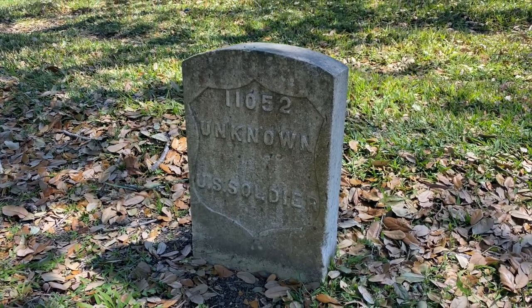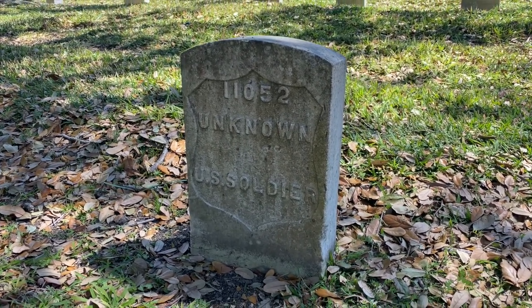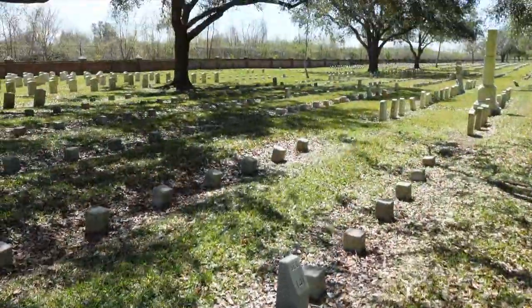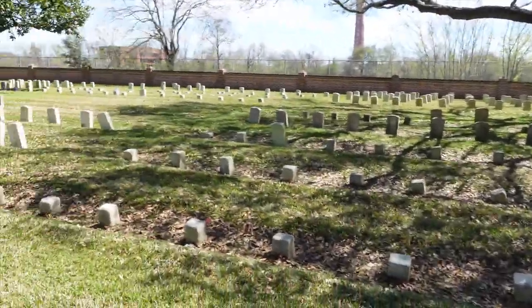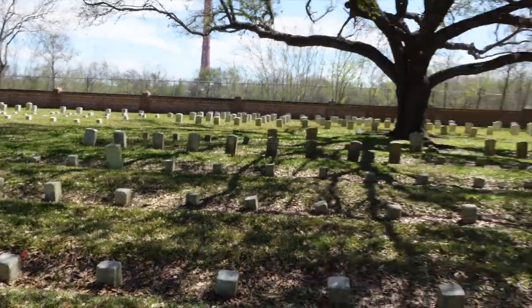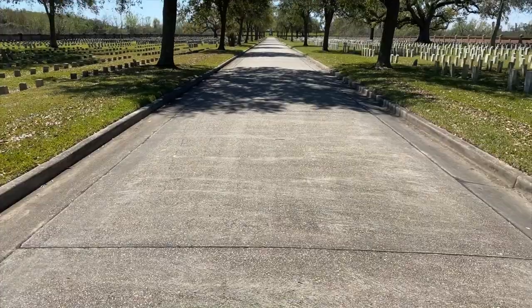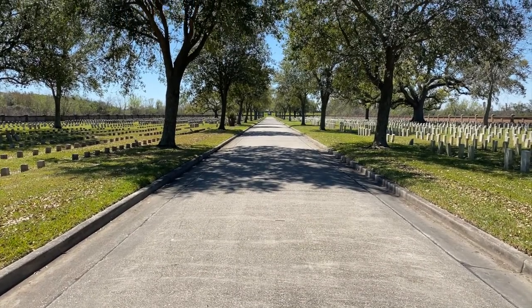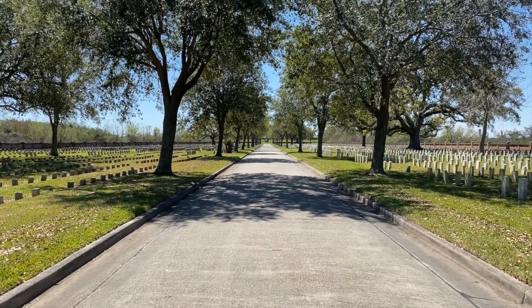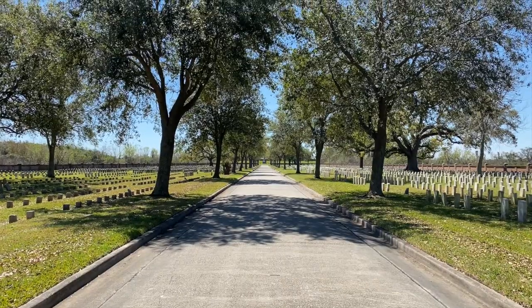I believe there are just around 15,000 soldiers buried here, so unknown soldiers make up almost half of the servicemen buried here. As you can see, there are a few more over here and back this way. Just one of the horrid aspects of war, especially during the 18th and 19th centuries, when dog tags and other forms of identification weren't really a thing.